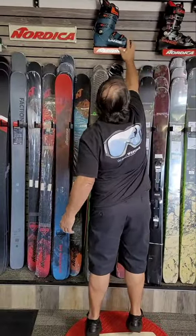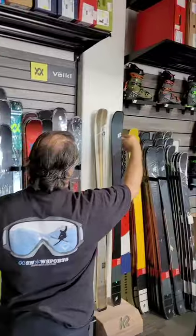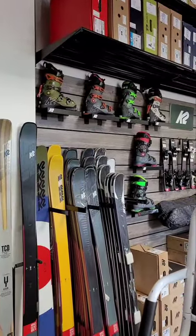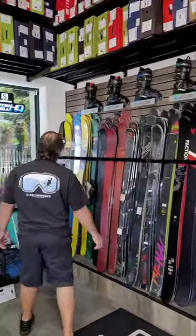RX and LX models, same with Lange. K2 brand on the boots — we carry most of the models on K2 also. Ski-wise, similar to the women's, we carry the DPS brand.